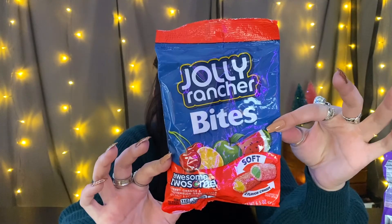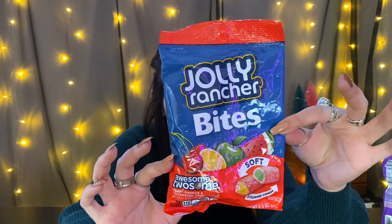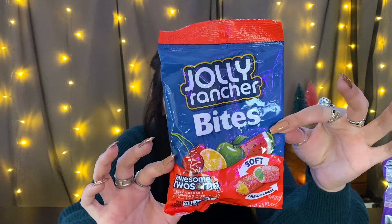Last but definitely not least — I like to save what I'm hoping will be the best for last. These are Jolly Rancher bites, 'Awesome Twosome.' I think it's interesting they're promoting twosomes on their bags — they have two flavors for each piece. The flavors are cherry orange and watermelon green apple. I'm a little sad there are only two flavor combinations, but let's go.